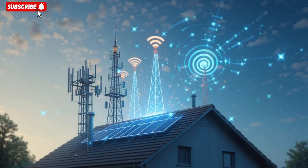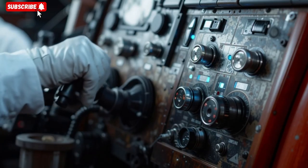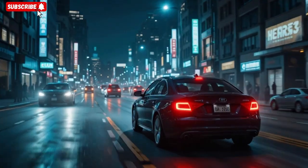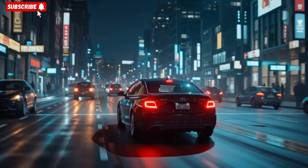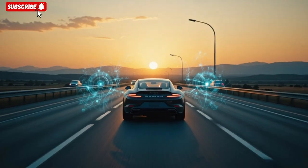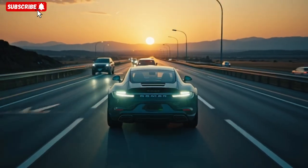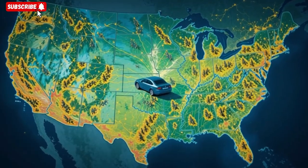During normal driving, the car quietly absorbs ambient RF energy, trickle-charging capacitors that buffer power for propulsion. When an EMP pulse is detected, the system instantly switches configuration: power is rerouted, shielding is optimized, and critical modules are isolated. He adds that the vehicle monitors for lingering after-effects such as induced currents in exposed wiring, and neutralizes them before they can cause damage.